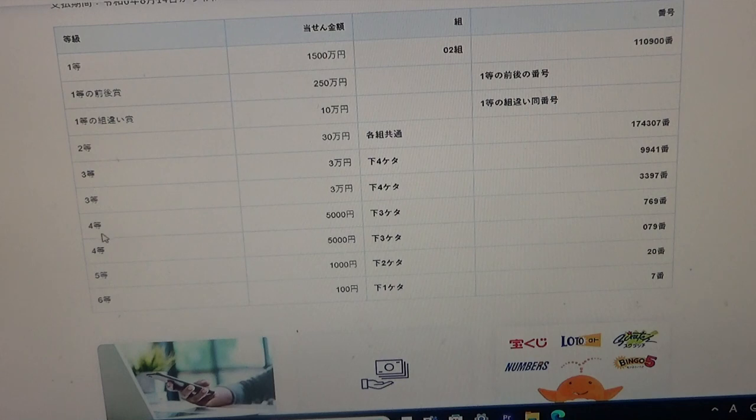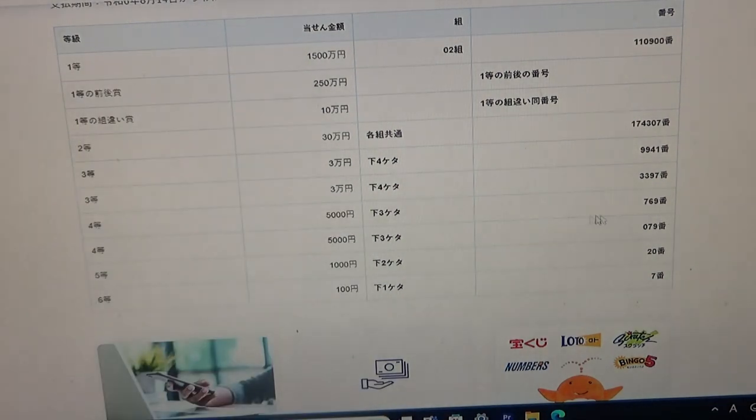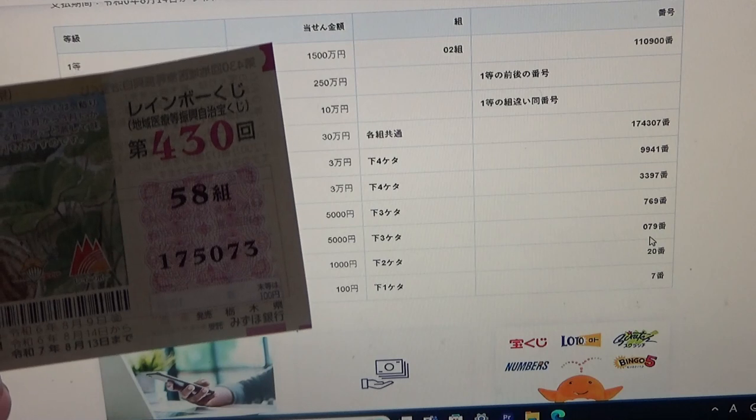To win the first fourth prize, Gosen-en, this Japanese means that the last three numbers of your ticket must be 7-6-9. Mine are 0-7-3, no good. To win the second fourth prize, Gosen-en, this Japanese means that the last three numbers of your ticket must be 0-7-9. Kind of close — my numbers are 0-7-3 — but no good.